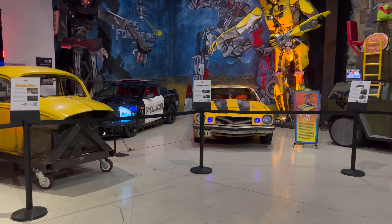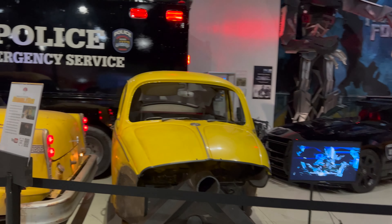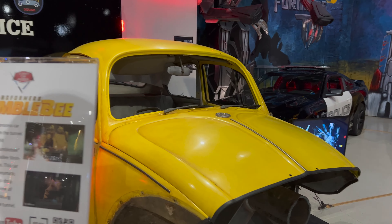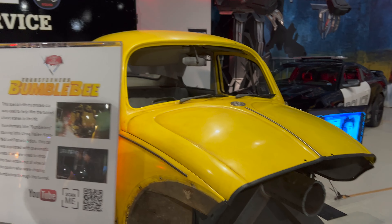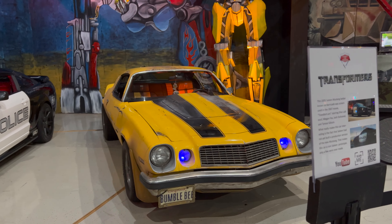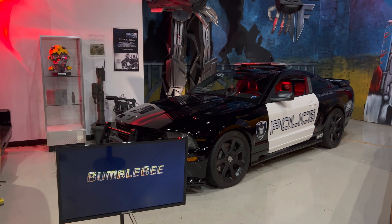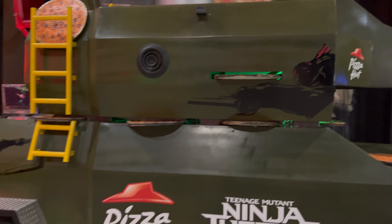Got a Bumblebee over here. This car was used for filming special effects — Transformers. The Ninja Turtles van — that's nice.